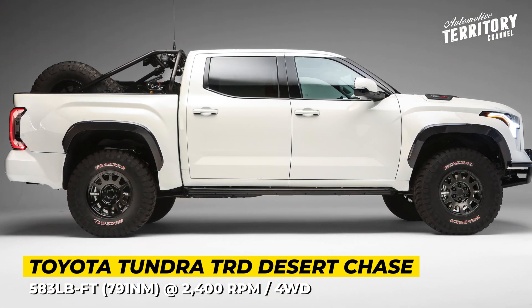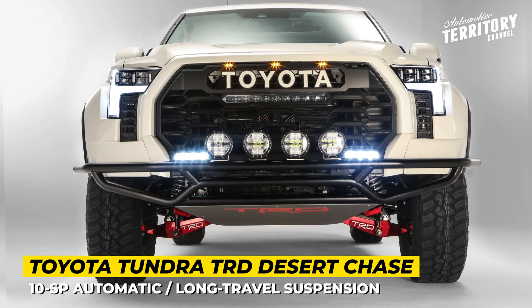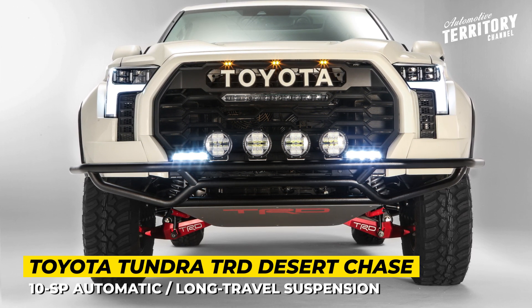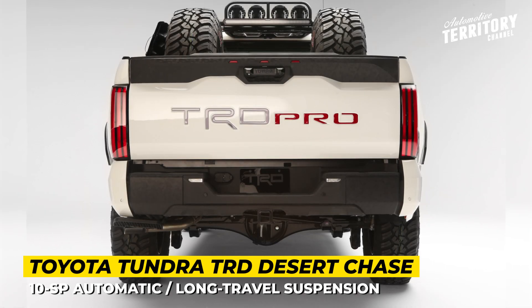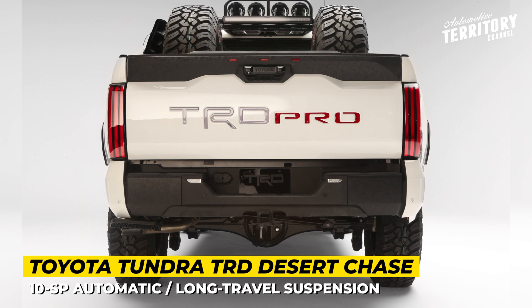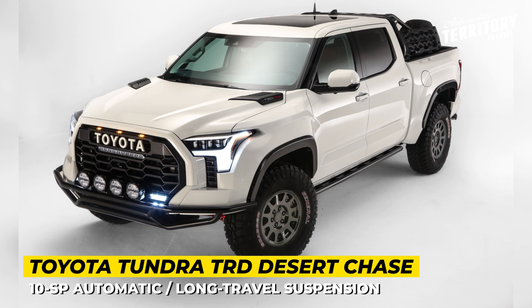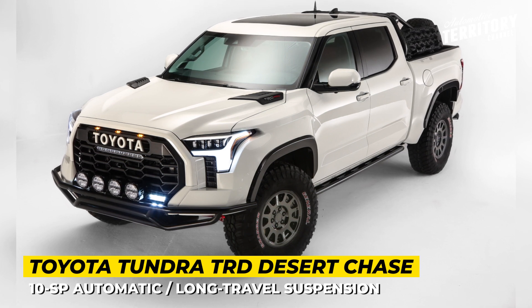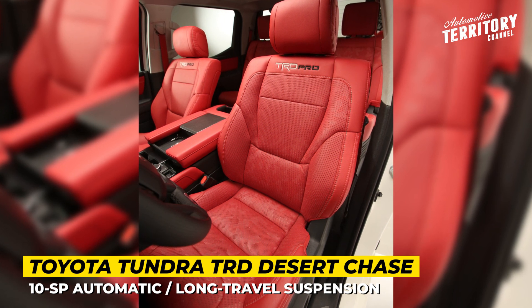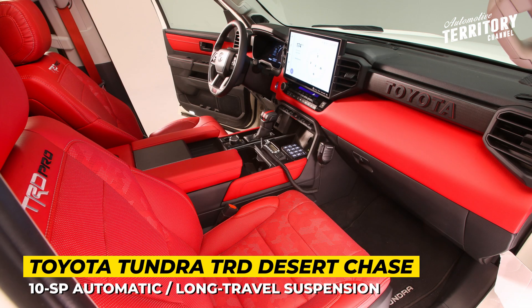It also includes a 15-pound CO2 bottle and an ARB TRD Pro recovery port.